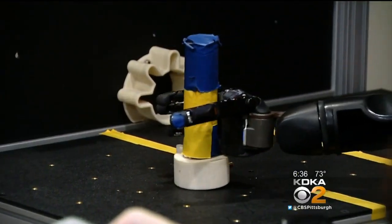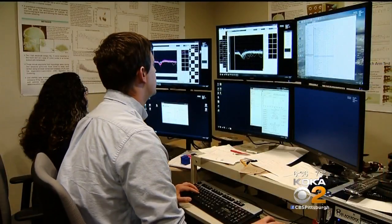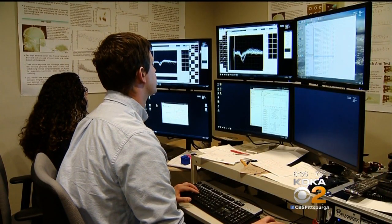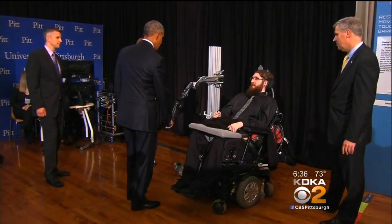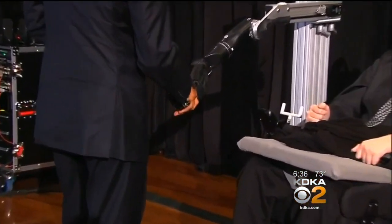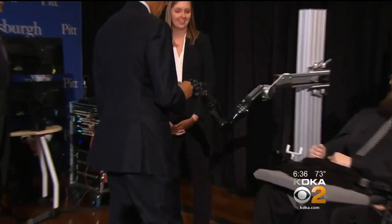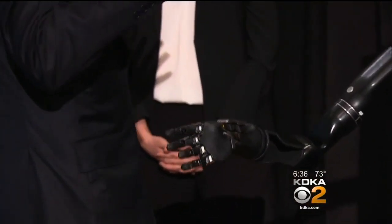We've learned how to figure out what the brain is doing when it's moving, but we need to learn how to decode force — how hard are you grasping something? He hopes this work will lead to a treatment doctors can prescribe to spinal cord injury patients. A highlight for the team and Nathan was shaking hands and bumping fists with the United States President. When the president shook his hand, Nathan could feel that by us stimulating through the electrodes in his sensory cortex.